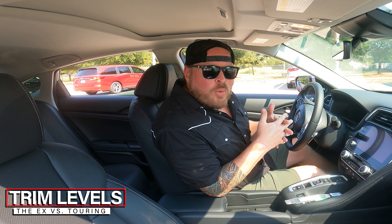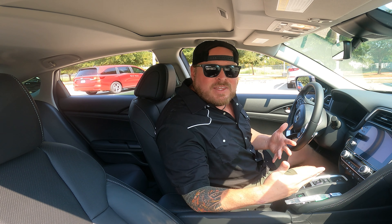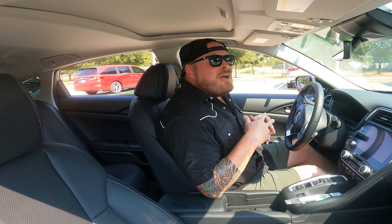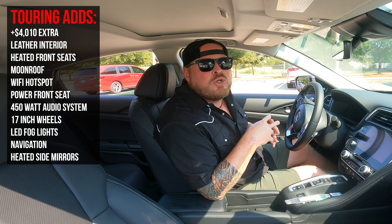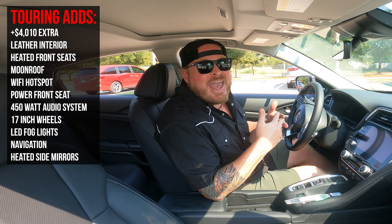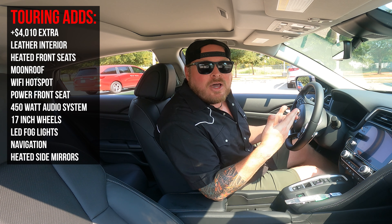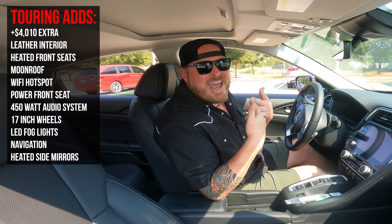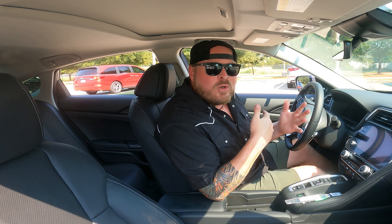Before the walk-around, let's talk about the differences between the EX trim and the touring. In the touring model, you're looking at a 10-speaker system with 450 watts, leather interior, a moonroof, and 17-inch versus the 16-inch alloy wheels on the EX. I'll throw those features up on the screen so you can understand what you're getting in the touring that you wouldn't get in the EX, and how much extra it's costing you — or how much you'd save by dropping to the EX.